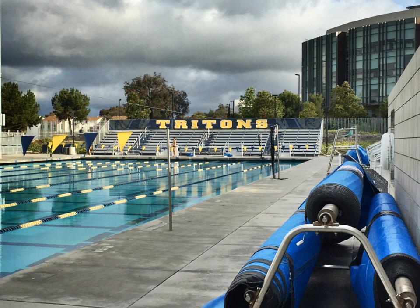The west pool is the home pool of the Triton water polo and swimming teams. It is 50 meters long and 25 yards wide, with a uniform depth of 7 feet. It was designed by the firm of Hannah Gabriel Wells and opened in 2006. There is bleacher seating for 1,000 along the south and west edges. The pool is heated year-round.